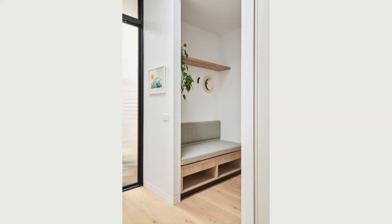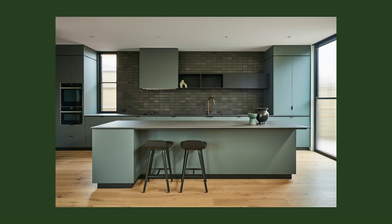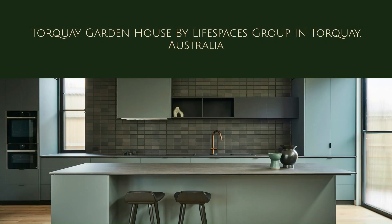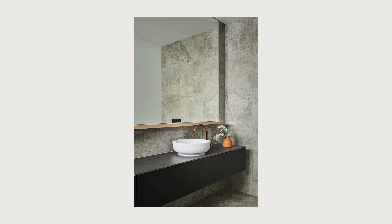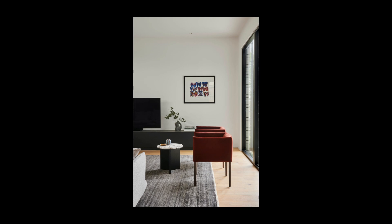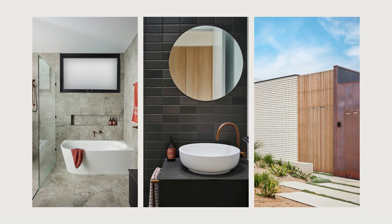A carefully curated palette of materials defines the interior. Statement green cabinetry contrasts with tactile tiles, and hardwood timber floors add warmth and texture. Soft timbers and neutral walls provide a serene backdrop, ideal for showcasing art. Every detail has been considered, with premium finishes elevating the design. Rare brushed bronze tapware by Sussex Taps, Neolith benchtops, and Swiss appliances by Vizug combine to create a kitchen that is as functional as it is beautiful.